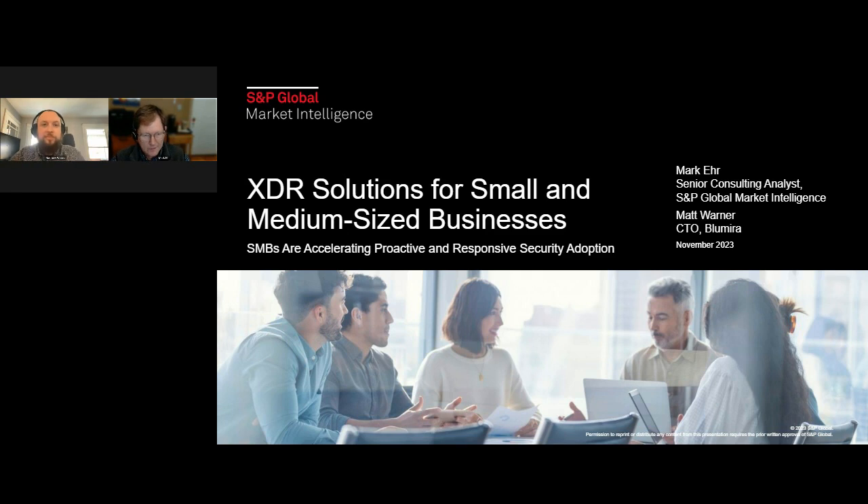Hello everybody. Good afternoon, good morning, good evening, depending on where you are. Thanks for joining us today. My name is Mark Ayer. I am a Senior Consulting Analyst at S&P Global Market Intelligence 451 Research. And with me today I have Matt Warner, who is the Chief Technology Officer for Blumira. Today we're going to talk about XDR, or Extended Detection and Response, solutions for small and medium-sized businesses, and particularly how SMBs are accelerating proactive and responsive security adoption.